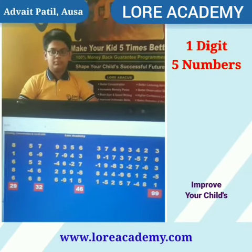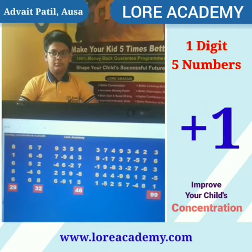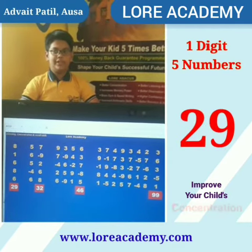Ready? 1D, 5R. 8, 1, 6, 8, 6 — that is 29. Correct.